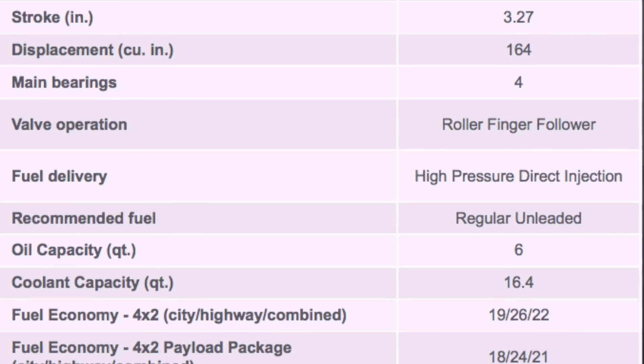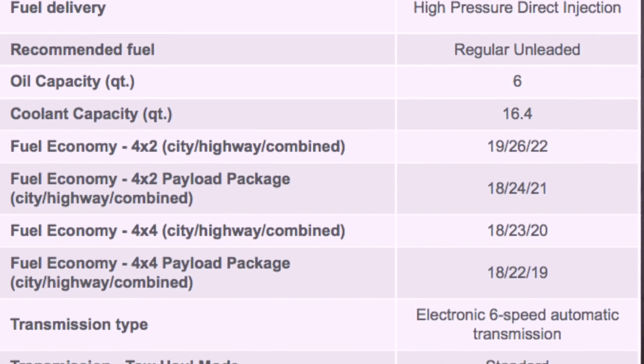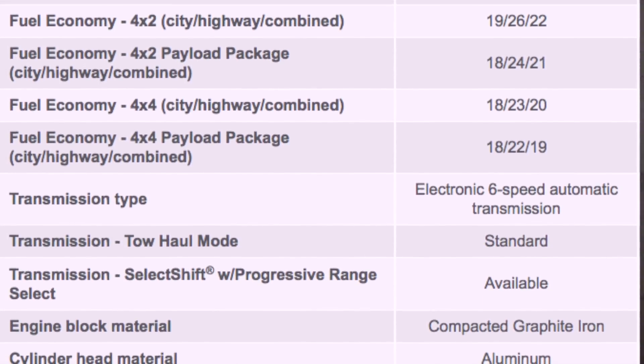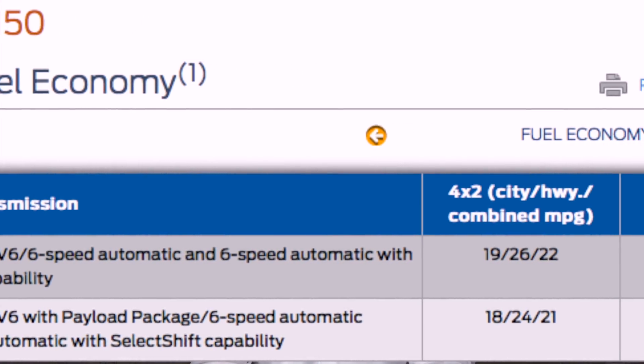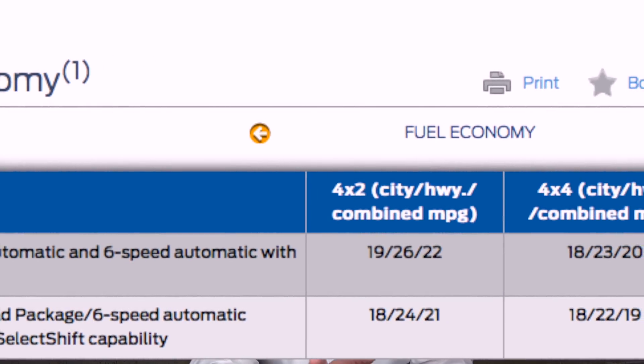It absolutely feels strong when you're driving. Partly because this is a 2.7, it doesn't weigh a lot compared to a bigger V8. This engine is rated up to 22 miles per gallon in the city. We just got through visiting Gatlinburg, Tennessee, driving all the way from Bessemer, Alabama, and in an FX4 four-wheel drive we were able to get 20 miles per gallon on the interstate doing 70-75 miles an hour.